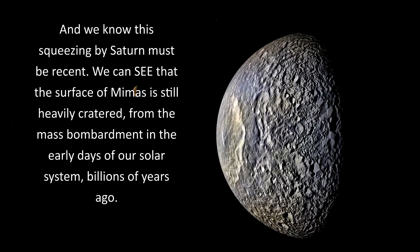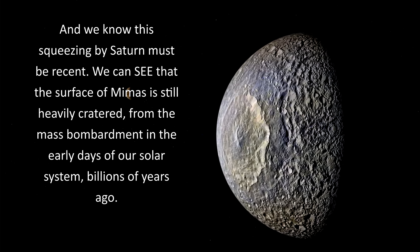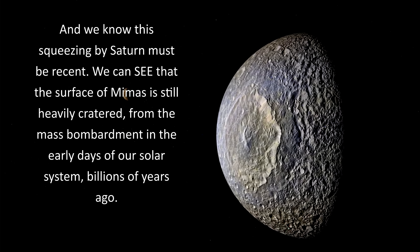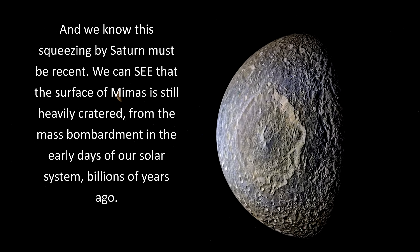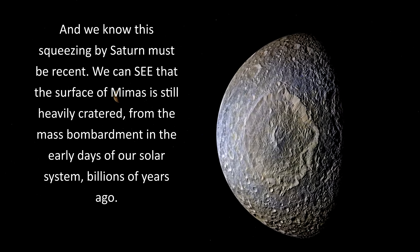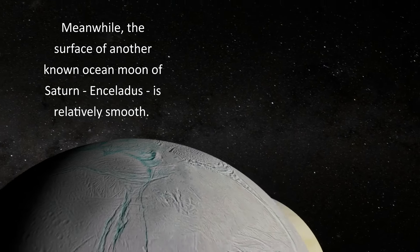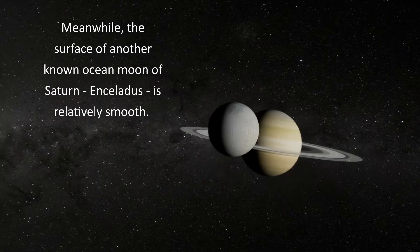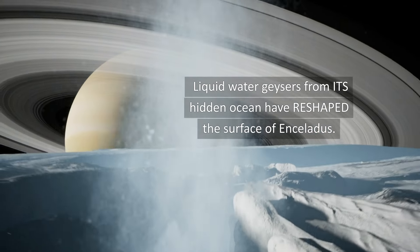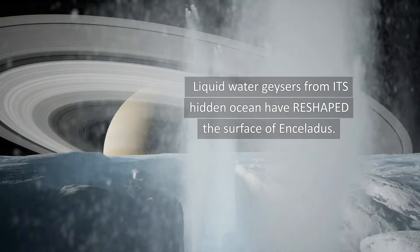We know this squeezing by Saturn must be recent. We can see that the surface of Mimas is still heavily cratered from the mass bombardment in the early days of our solar system billions of years ago. Meanwhile, the surface of another known ocean moon of Saturn, Enceladus, is relatively smooth. Liquid water geysers from its hidden ocean have reshaped the surface of Enceladus.